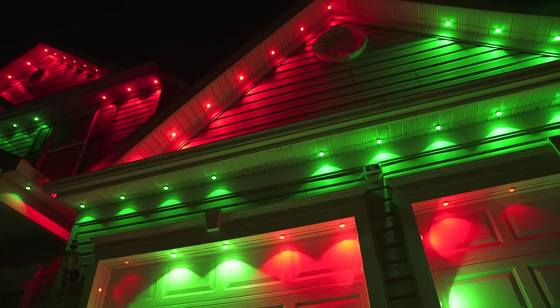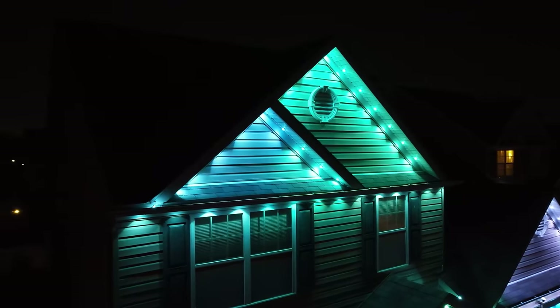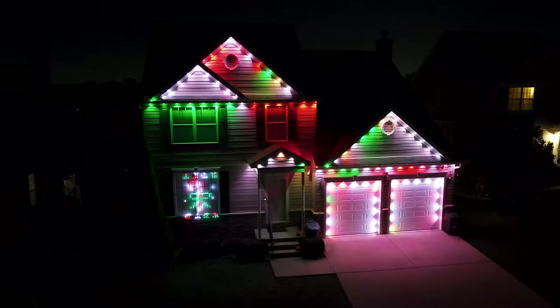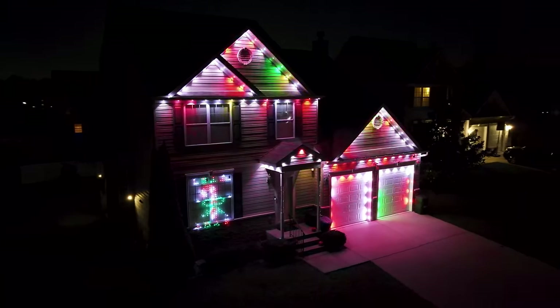So when it comes to Govee permanent outdoor lights, I gotta say, I'm definitely a fan. They look great, they're easy to use, they're highly customizable, and they're easy to install as long as you can reach your roof. And if you're looking to buy any of the items I mentioned in this video, be sure to use the links in the video description as I'll be posting links to the best deals on these lights. But that's gonna pretty much do it for this video guys. Hopefully you found it helpful. If you did, go ahead and make sure you hit that like button for me.